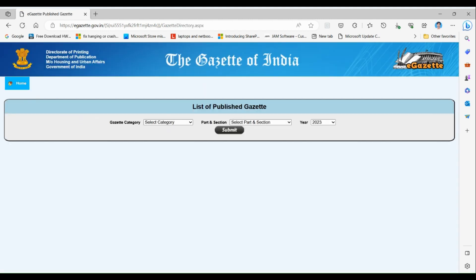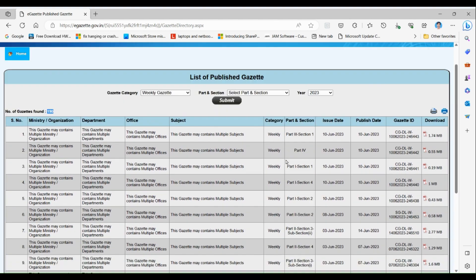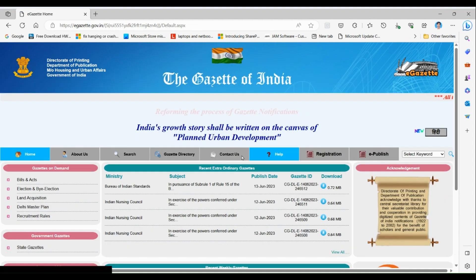You can easily download recent gazettes directly from the home page. For earlier gazettes, click on the gazette directory, then select the type — here I'm selecting the weekly gazette. You can also filter by part and section if needed. Selecting the year and clicking Submit shows all gazettes; for 2023, there are 190 gazettes issued, the most recent dated 10th June 2023. Click the PDF link to view any gazette.